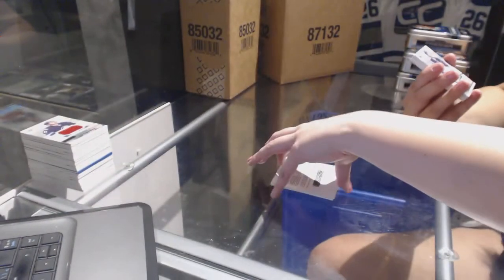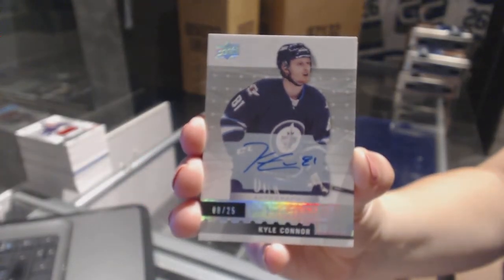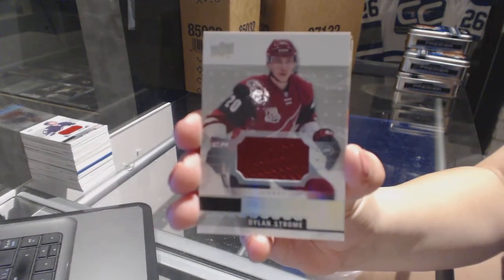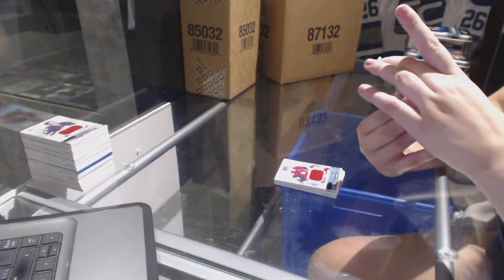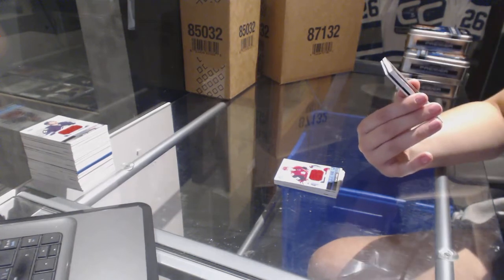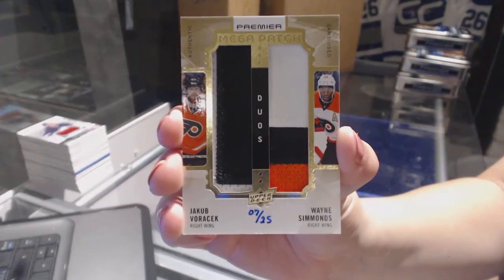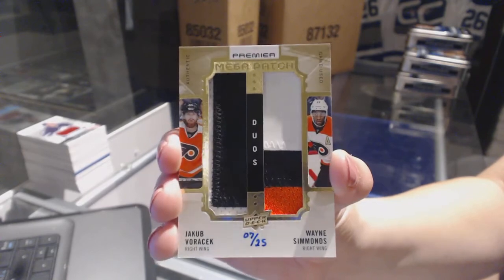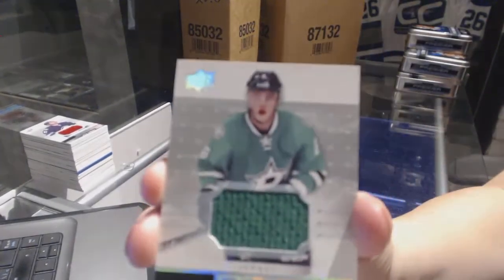Dylan Strome. We've got a rookie autograph numbered to 2.99 for the Winnipeg Jets, Kyle Connor. We've got a rookie jersey for the Arizona Coyotes, Dylan Strome. We've got mega patch duos numbered to 25 for the Philadelphia Flyers, Wayne Simmons and Jakob Voracek. Mega patch duos for the Flyers — there are three mega patches in this case. And a jersey of Julius Honka for the Dallas Stars.